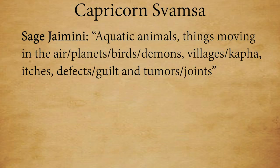Jemini gives the results: aquatic animals, things moving in the air slash planets, birds, demons, villages slash kapha, itches, defects slash guilt, and tumors slash joints. That's quite a list — a very diverse list of attributes, and it's the longest description that he gives for a sign.